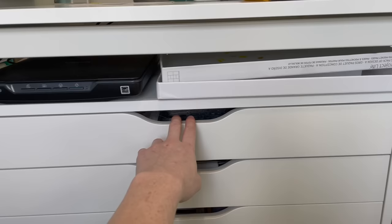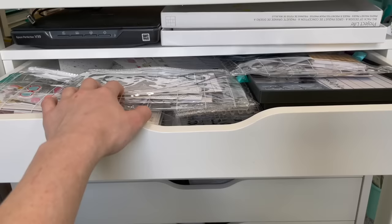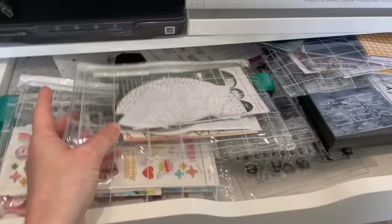Here are some extra trays I use for heat embossing or painting to keep the surface of my desk nice. This top drawer is very crowded — these are kits and stamps I've purchased that I haven't yet worked with, or that I've worked with but put to the side.